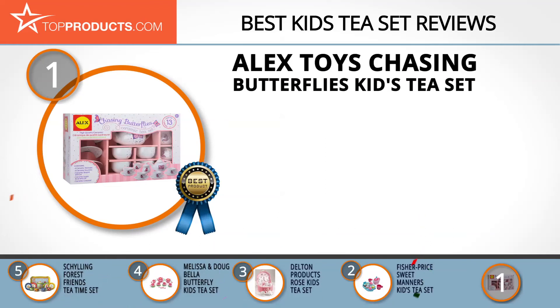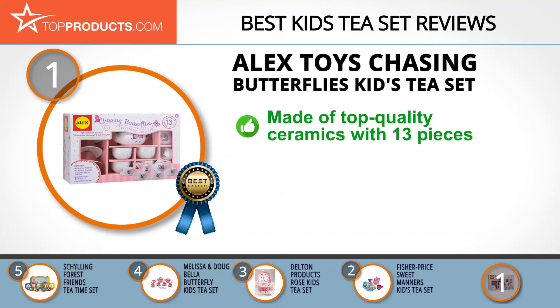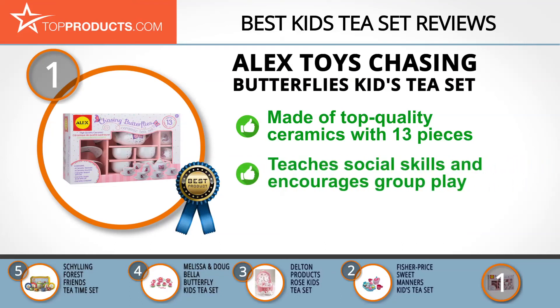Finally, the Alex Toys Chasing Butterflies Kids Tea Set made it to our top choice position because it provides a good array of features with an affordable price. Alex Toys is a conglomerate of award-winning toy brands. For over 30 years, it has remained committed to the overall development of the child through creative fun.